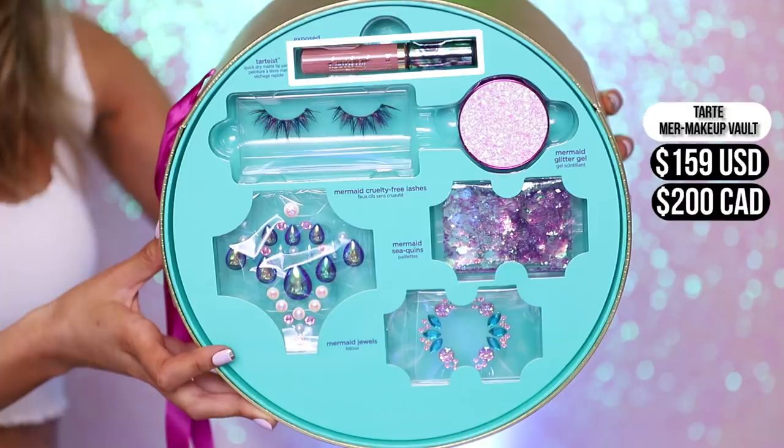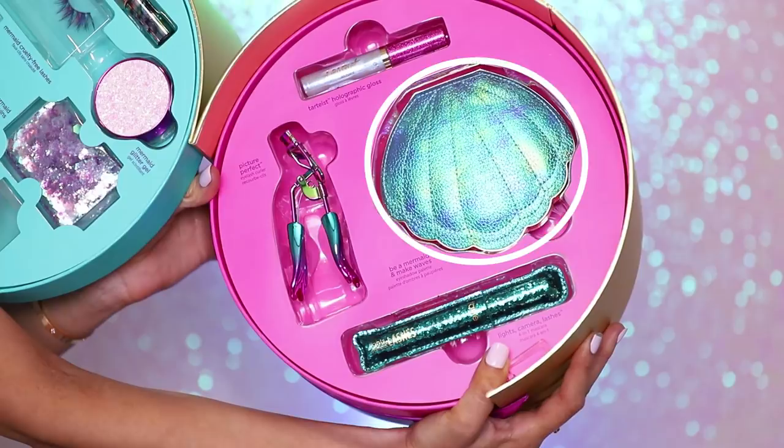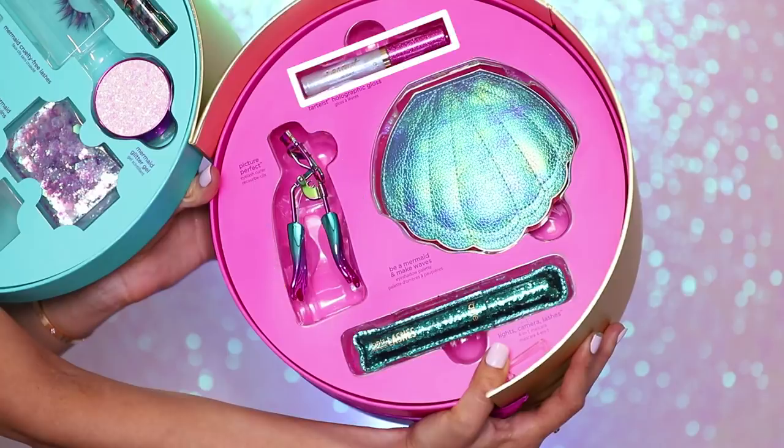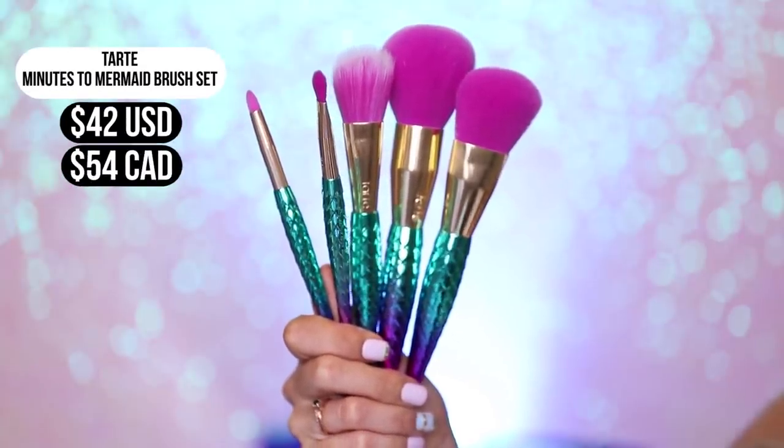The vault has most of the products in the collection. I believe they also are selling a facial serum, a body spray, and a hair salt spray wavy hair product, but those don't come in the vault. The vault is $159. The top layer has Tarte's lip paints, some false eyelashes that look kind of crazy, glitter gel, a bunch of cute stickers, and jewels — because this is one of their festival collections. The second layer has the actual palette, eyelash curlers, mascara, and another lip product, and the last layer is just some brushes.